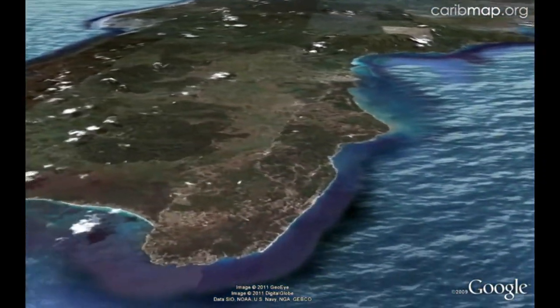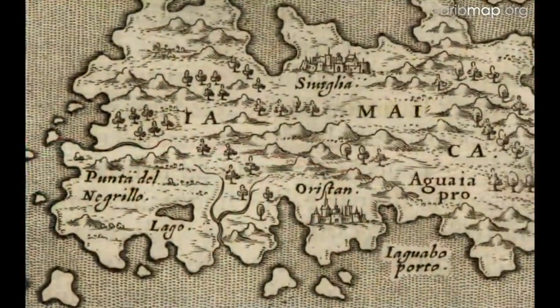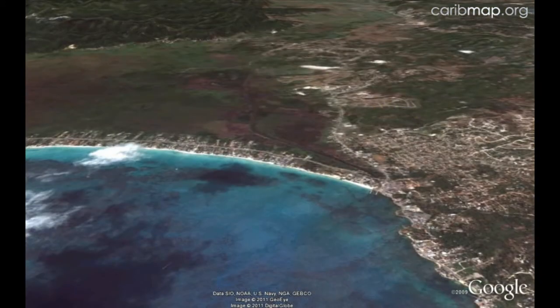Negril is a small town at the western end of the island and a popular tourist destination. Named after local black fish, it appears on the earliest maps. Just inland is a large protected wetland area called the Great Morass.